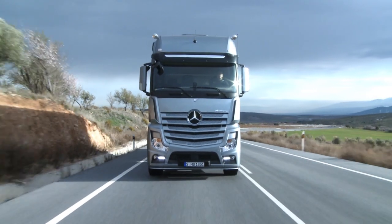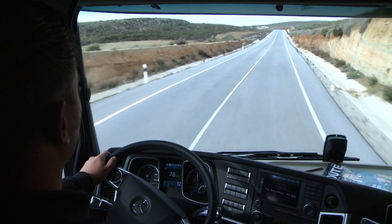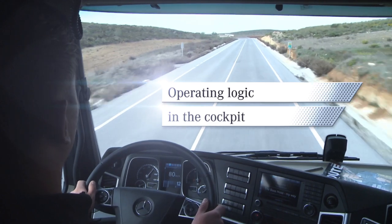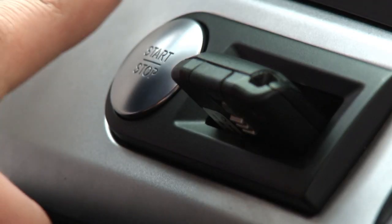A new dimension of ergonomic comfort in the workplace. The newly designed workplace featuring a cockpit tailored to the driver's requirements offers ideal working conditions. Everything is arranged ergonomically and within the driver's reach.